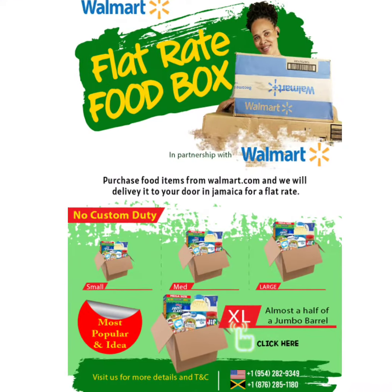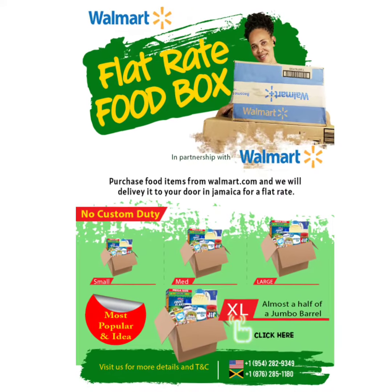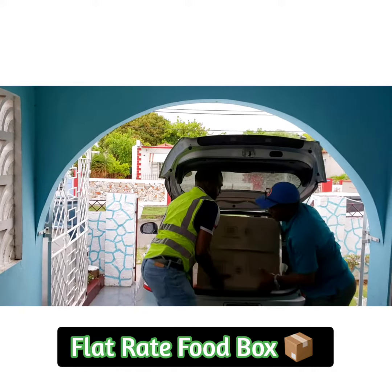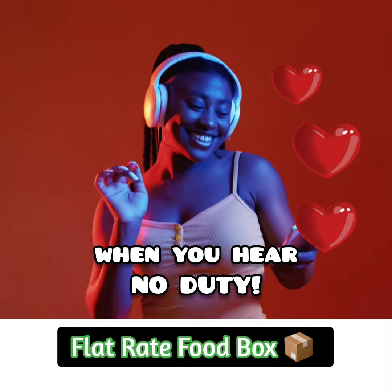With our flat rate food boxes, there are some charges you do not worry about — shipping charges, logistics charges, and most importantly, custom charges.